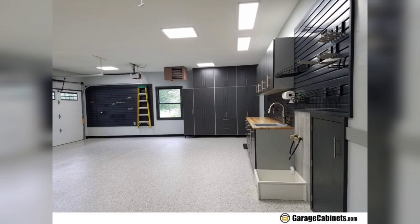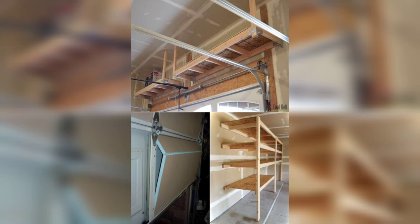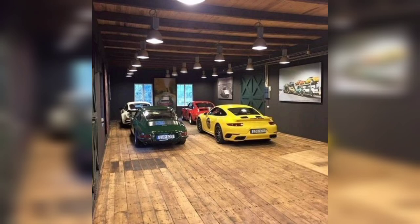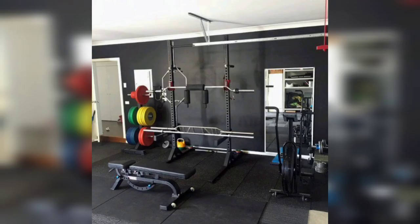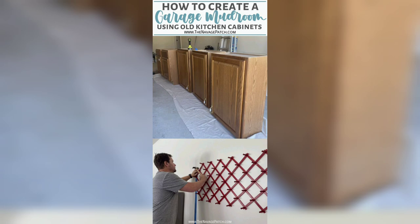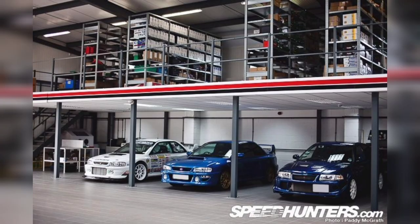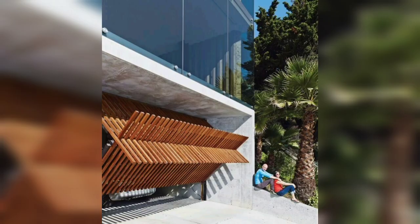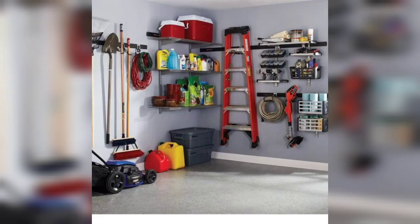And there you have it — a transformed garage that is not only functional but also visually stunning. Remember, your garage is an extension of your home, so let your creativity shine and make it a space that reflects your personal style and interests. I hope you found these ideas inspiring for your own garage home decor project. If you enjoyed this video, don't forget to like and subscribe to our channel for more exciting tips and transformations.